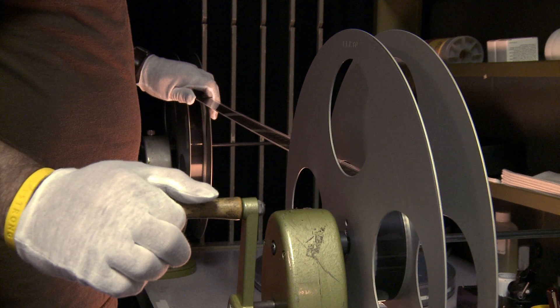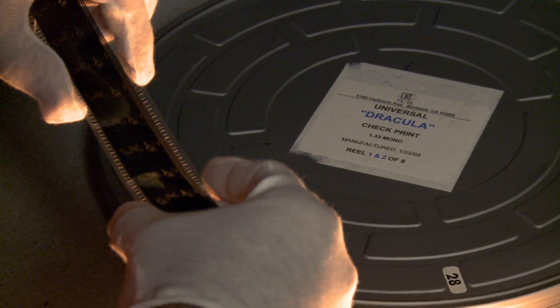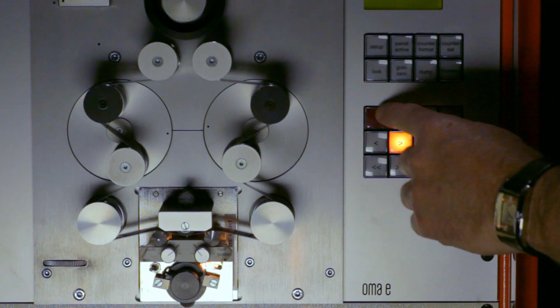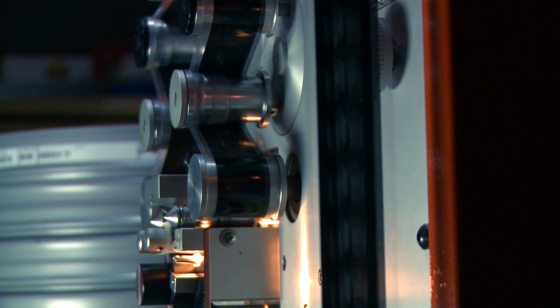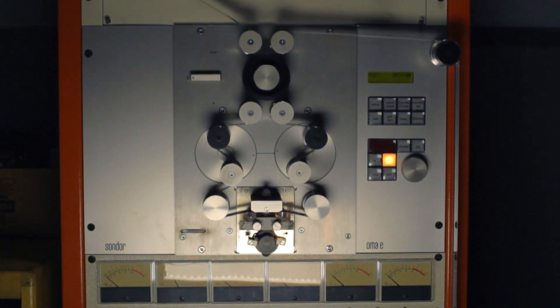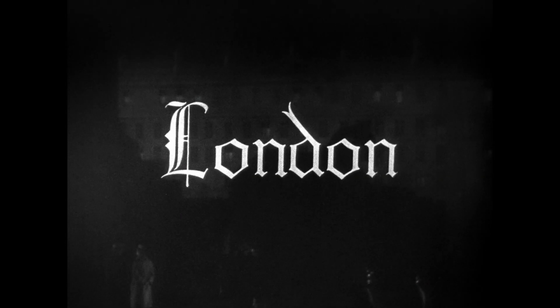Dracula is a mono recording and we're going to keep it mono and present it in a cleaner fashion. It goes through a process of going through perf by perf to make sure we have no imperfections before we hang it on a reproducer. Once we have it up there, we bring it into a digital recorder, and that will be the element we'll actually create a restoration from. We have some incredible artists who are able to go in and sonically deal with some of the issues inherent in the source material.